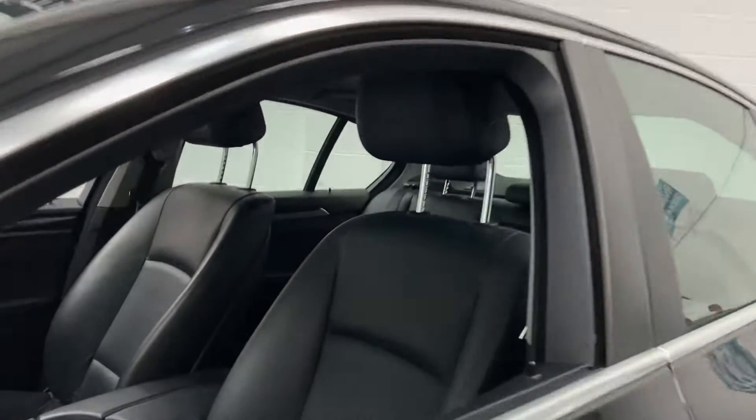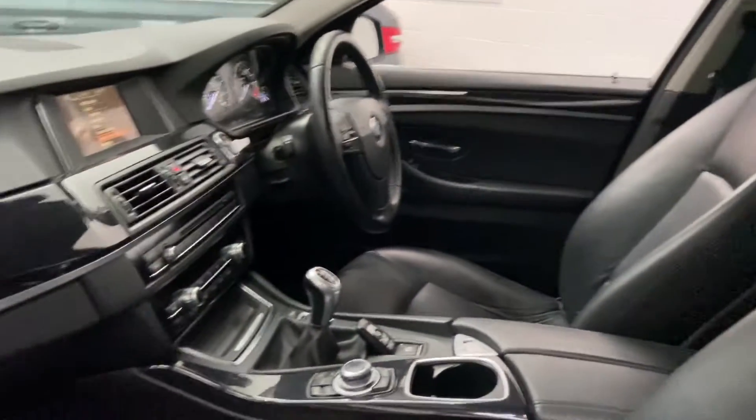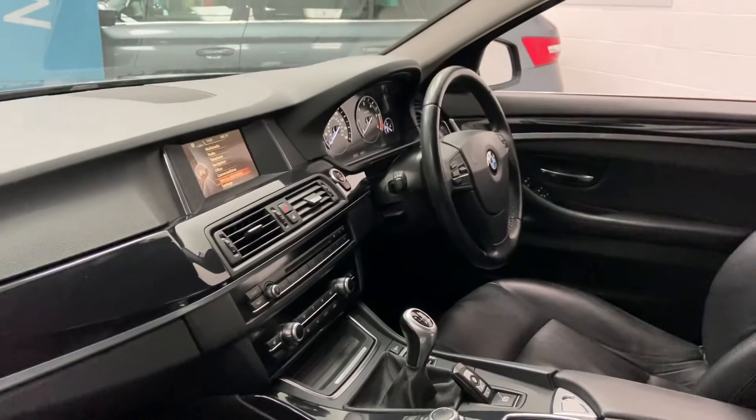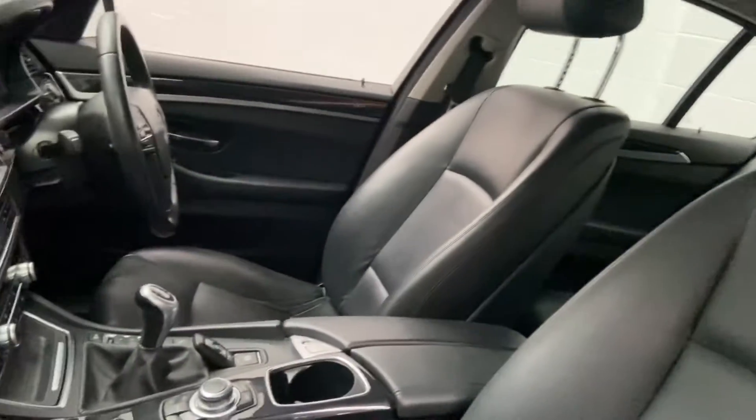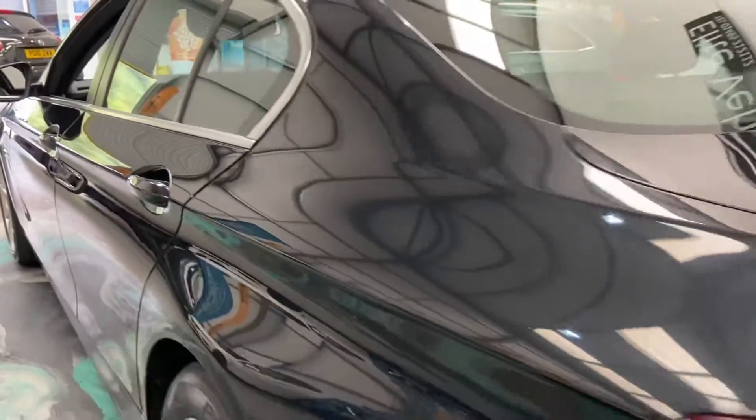Tinted glass. It's got a full leather interior with heated seats, sat-nav navigation, multifunction steering wheel with cruise. At 84,000 miles, comes with service history. Really smart car. Very, very comfortable.